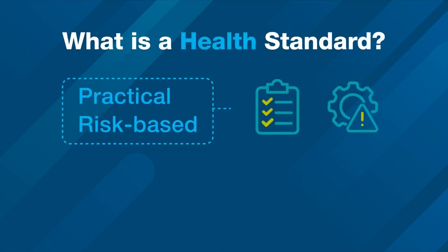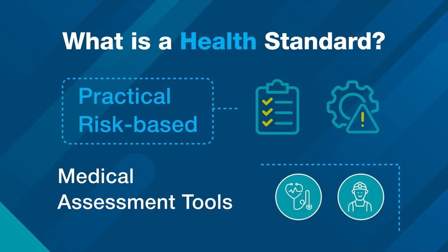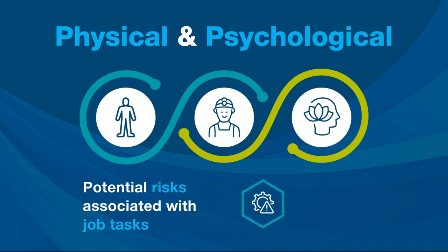Health standards are practical, risk-based medical assessment tools designed to evaluate the medical suitability of individuals for specific jobs. They consider the physical and psychological demands of the role, as well as the potential risks associated with job tasks and the work environment.